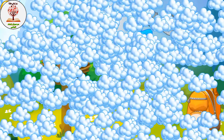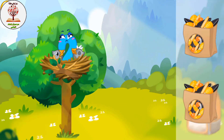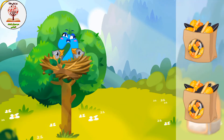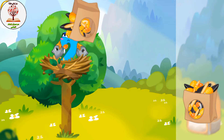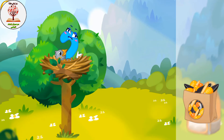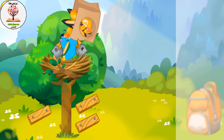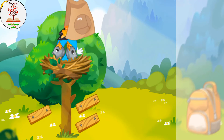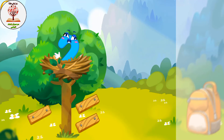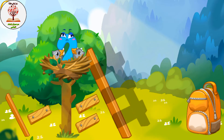Number two was caught by a bird and carried to its nest. Let's feed the hungry baby birds with some seeds. Now assemble the ladder so number two can come down — collect the stairs from the park.